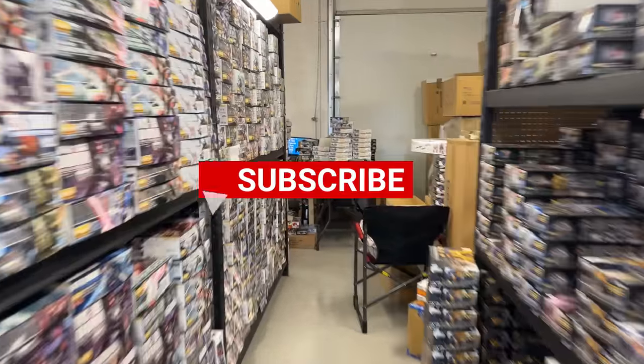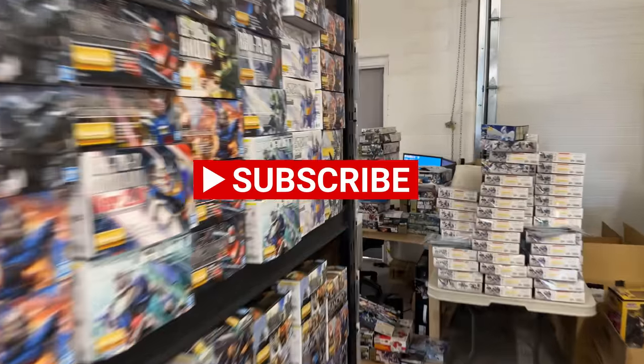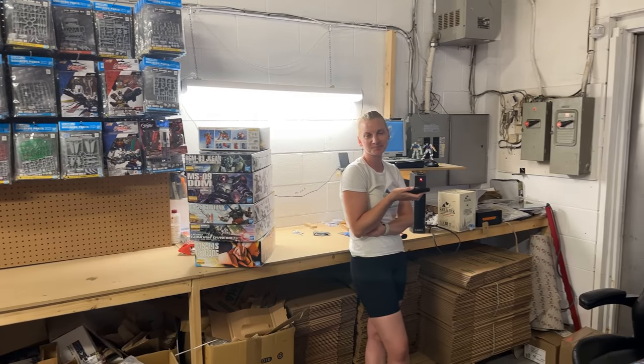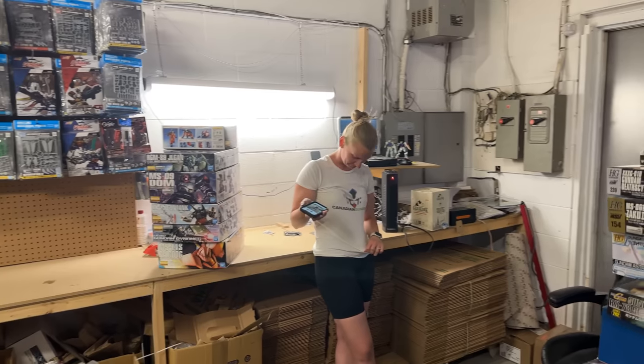Welcome back to another episode of the Gundam Shop Canadian Gundam. Hi Amy, how are you? Good. I like your shirt. Thanks. Yeah, it's been a little while.